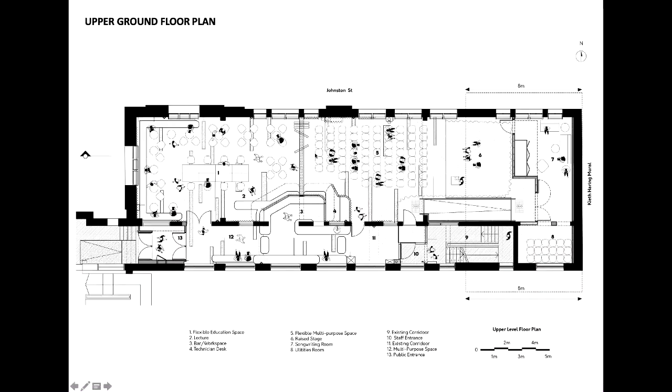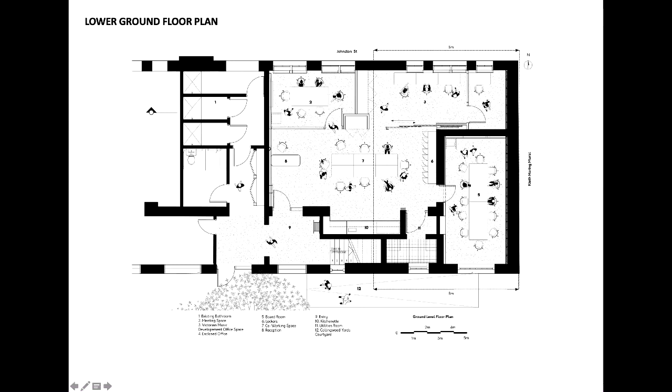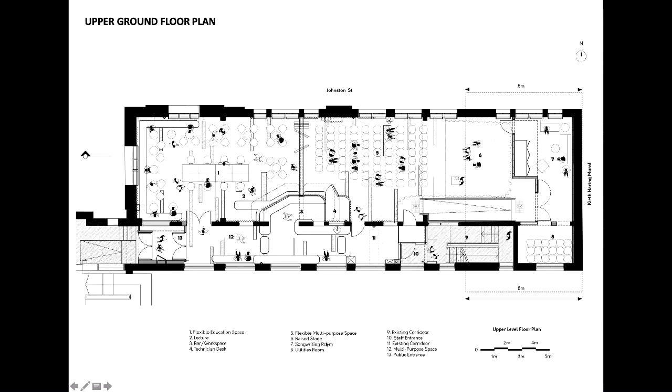On the ground floor plan we've got a co-working space, a music presentation room, the VMDO office, the board room and the Keith Haring mural. The upper ground floor has an entry corridor to the south face, an education room at the back, the stage and performance room in the middle, and the green room at the back. Those two rooms are separated by a flexible wall. The bar punctuates into the floor plan and this project has very much a day and night function — when the bar isn't in bar mode it's a space where people can glimpse into the events taking place during the day.